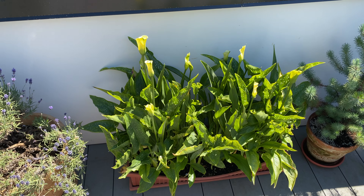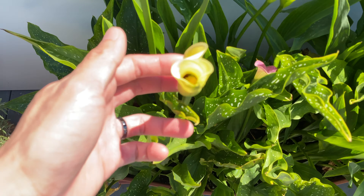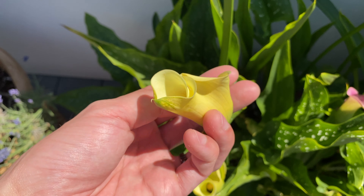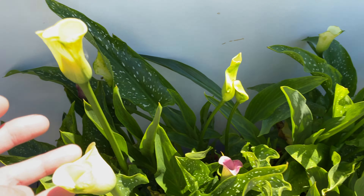Here's the calla lily. Most of the flowers have opened — you can see this one is completely opened. There's not too much purple this year for some reason. The flowers have turned pretty much all yellow.